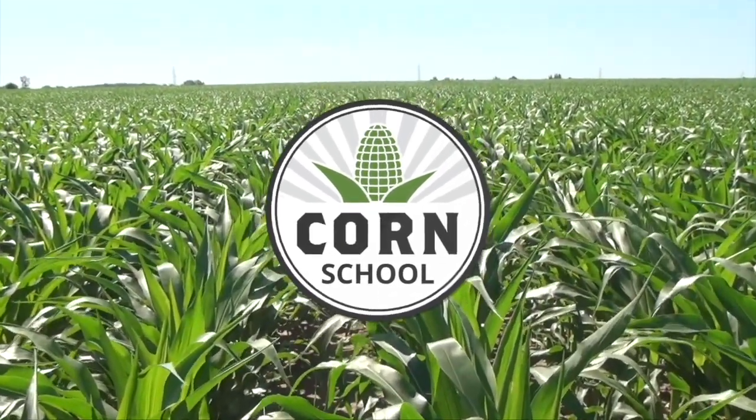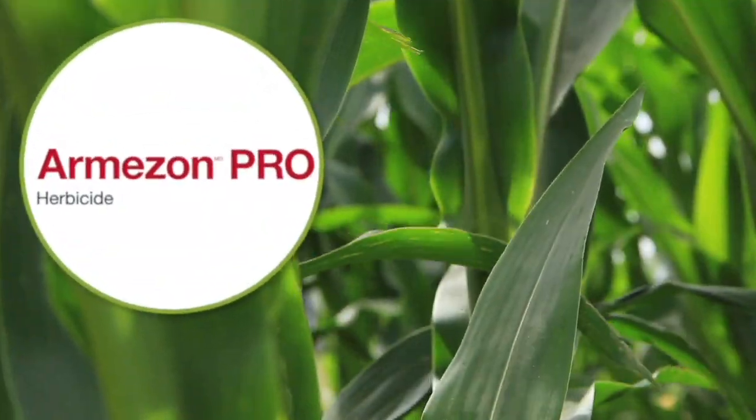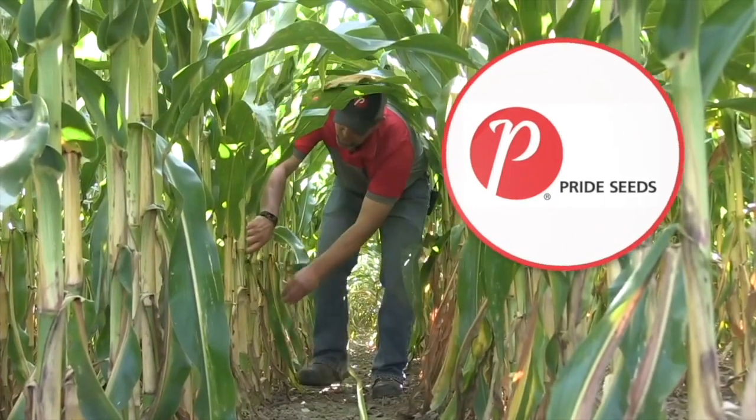Corn School on RealAgriculture.com is brought to you by Armazon Pro Herbicide and Pride Seeds.